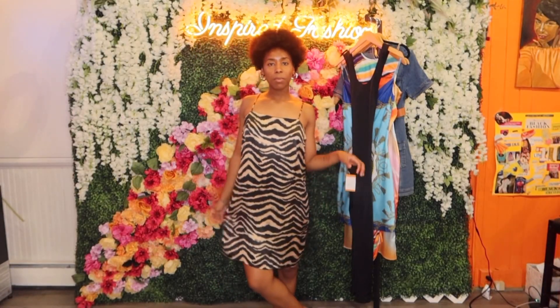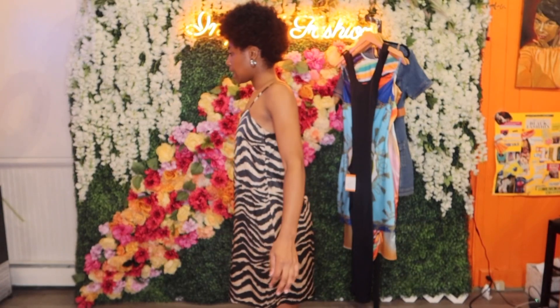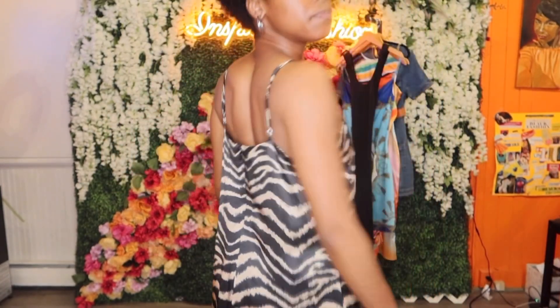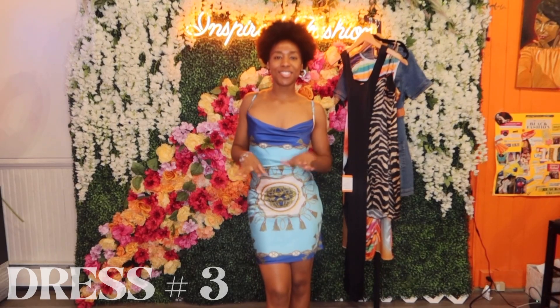We're getting a little more spicy with the animal print going on with this dress — it's more of a looser fitting dress. This would be great for a rectangle shape. This is a medium and it's giving like 90s dance party, old school vibes. I actually really find this dress to be cute. I would like it if it was a little shorter on me, but I love the print and the fabric — it's like a polyester satin type of fabric. It's a slip dress with an invisible zipper in the back. This is a very cute and flirty dress — I actually love this one.